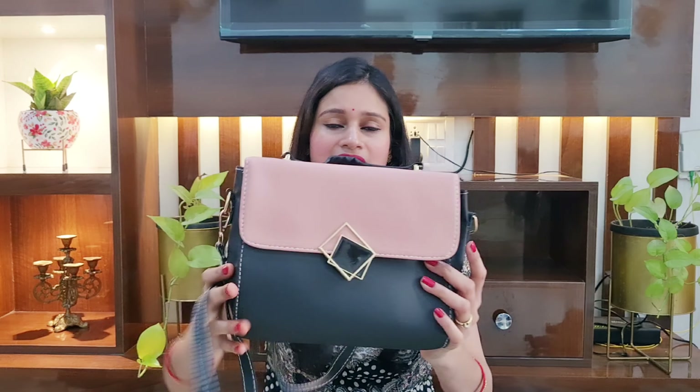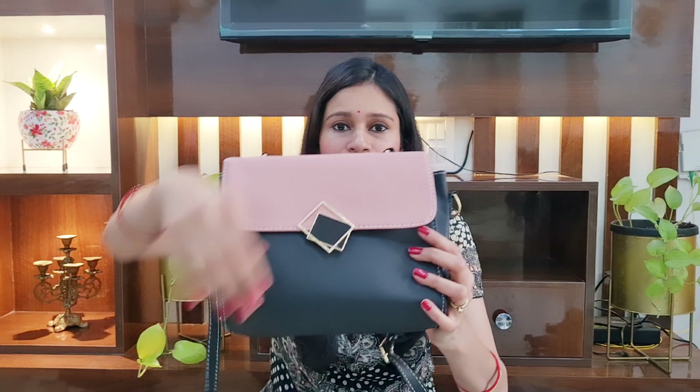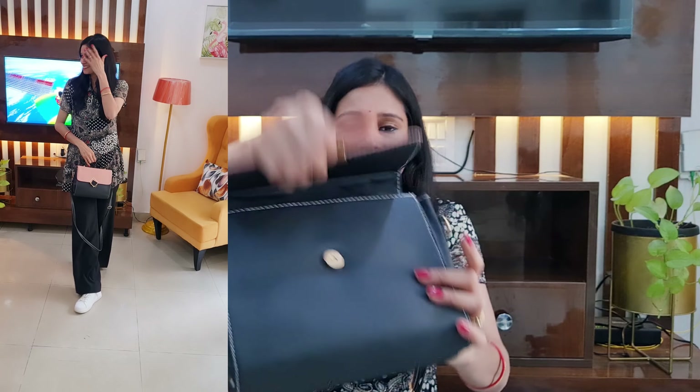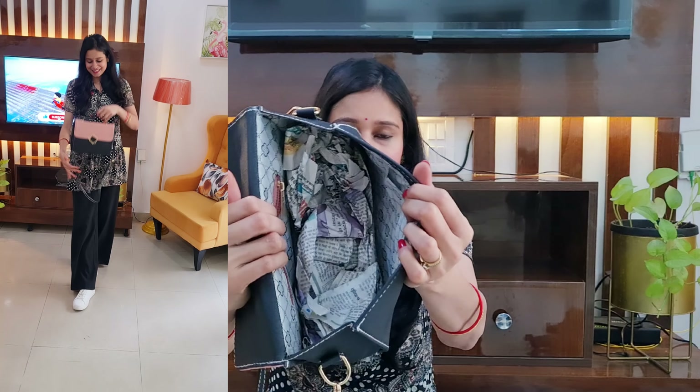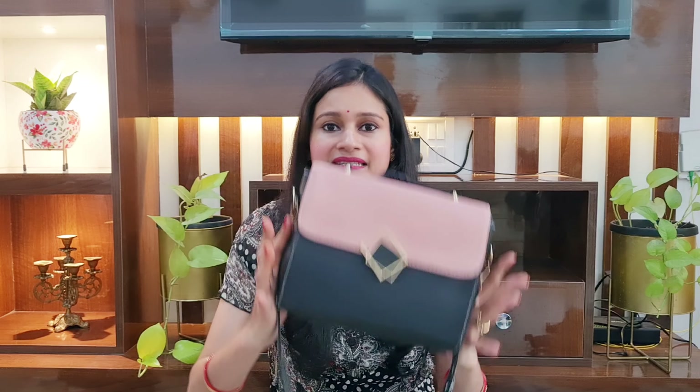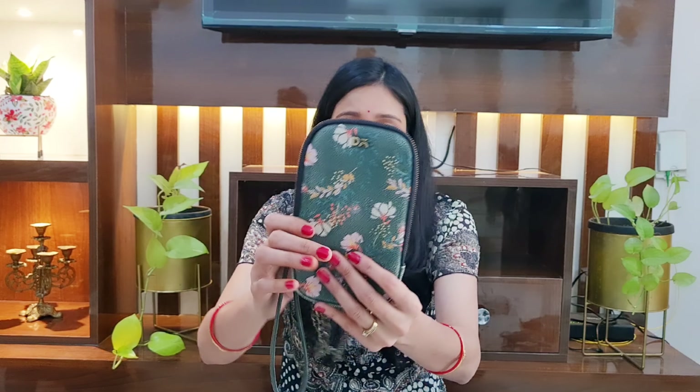Moving on to the next handbag. I purchased this from Flipkart. On the front you will get pink and black color and there are many different colors available — so many beautiful colors. You will get a leather sling. The material is PU leather. On the front you will get a tic-tac button, though it requires a little force to open. It has a single compartment and a chain on the front so you can carry your coins. The quality was okay for the price, and the price is 360 rupees.